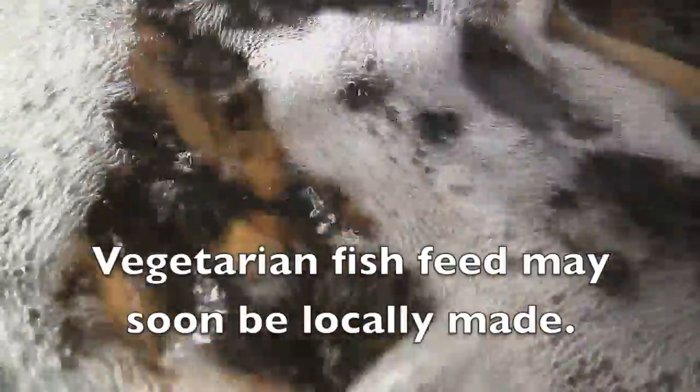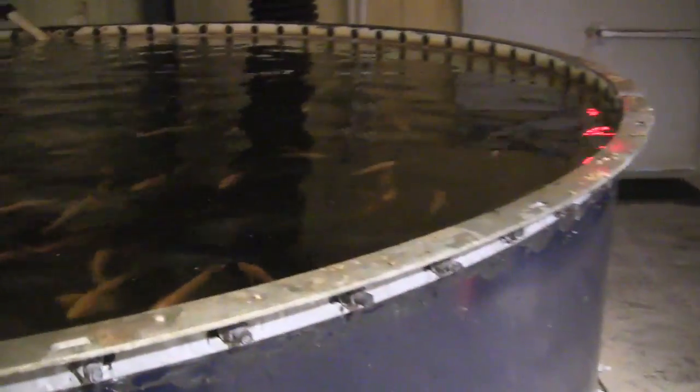Each one of these tanks has 5,000 fish. We have the lowest stocking density in the industry. Because we don't use antibiotics, it's essential. You can see the fish have a lot of space in here — they're not packed cheek to jowl as you would see in most fish farms.